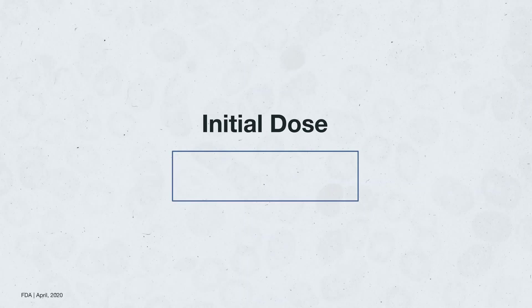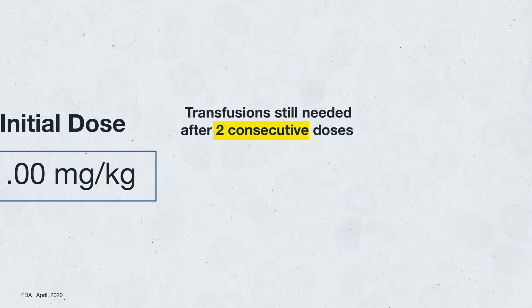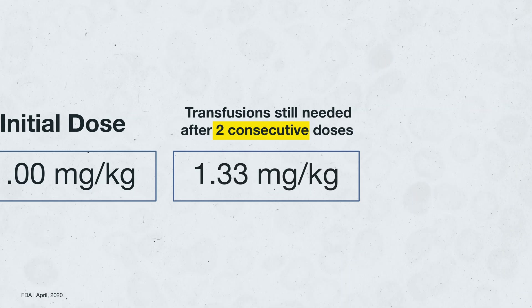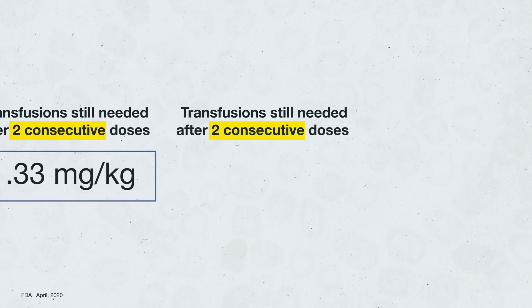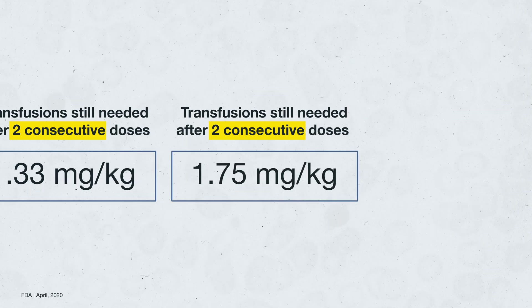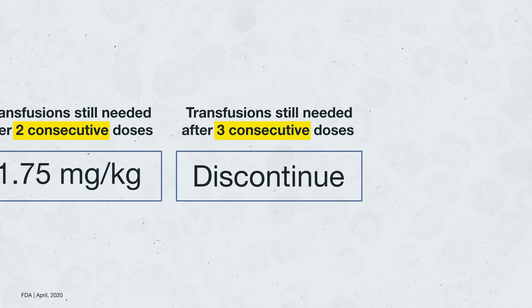So how should you dose Luspatercept? The FDA suggests starting a patient at 1 mg per kg administered subcutaneously once every three weeks. If after two consecutive doses the patient still requires transfusions, consider increasing the dose to 1.33 mg per kg following the same administration schedule. And if that doesn't work after two more consecutive doses, the dose should be increased again to 1.75 mg per kg. At this point, if the patient is non-responsive to the drug for three consecutive doses, consider ending your trial of therapy.